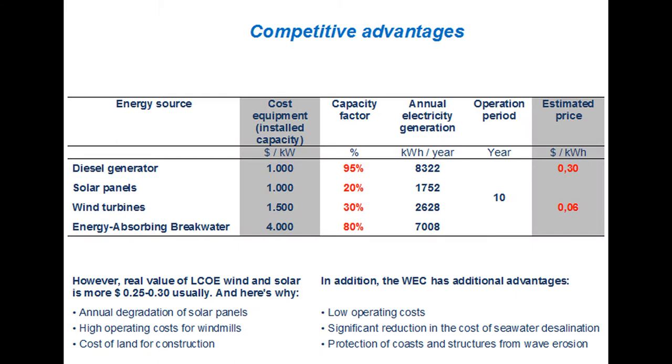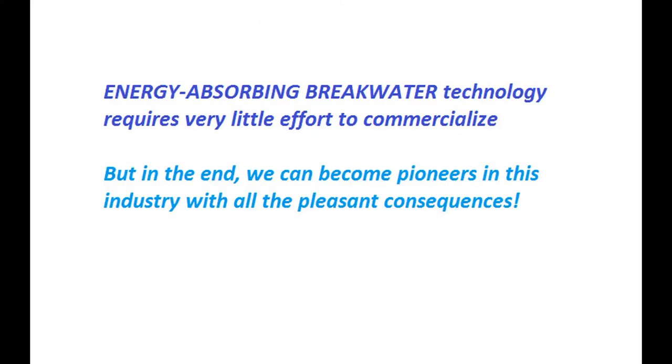It is time to compare alternatives. Diesel is very expensive and harmful. Sun and wind look good at first, but in practice diesel is cheaper and more convenient. But only our technology pays off in just a couple of years and doesn't pollute the environment.